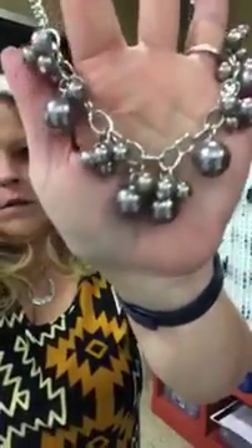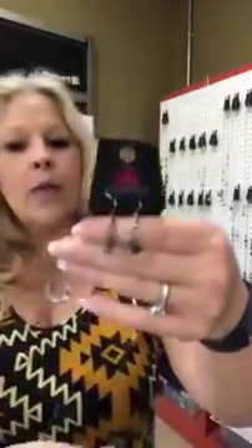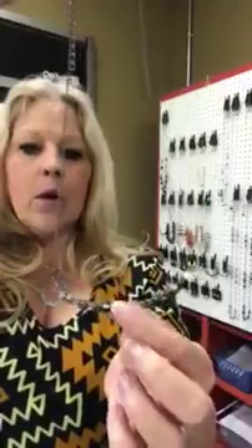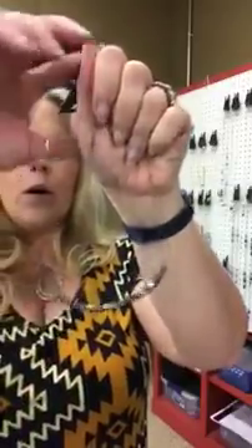Really cute necklace, again that's number 517. This is going to be number 117 and it's going to be black or gunmetal colored. You have cute little cubes on your earrings and then the cubes here on the necklace are on kind of like a bar and they do spin on the bar — they don't move on the chain side to side but they do spin around. Really cute necklace — it's a gunmetal gray or black, darker color. It's number 117.